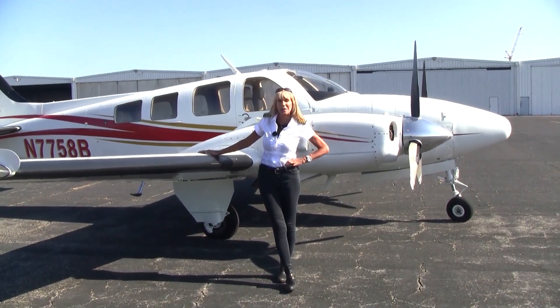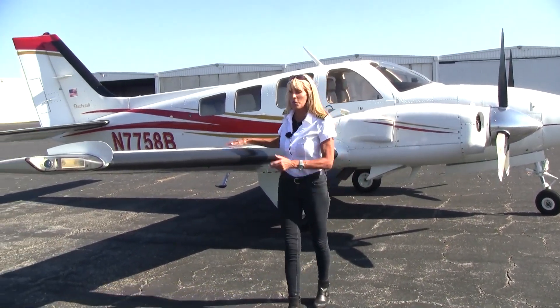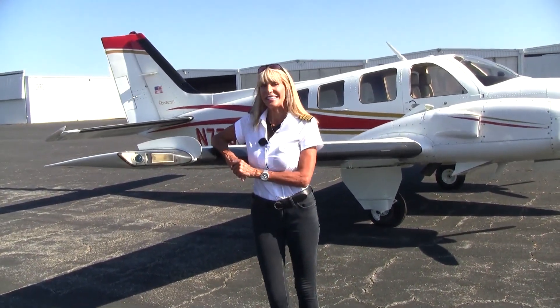With this being a P-Baron, we can go high — up to flight level 250. We're going to need known icing equipment, and yes, we have exactly that. Plus, we have long range fuel on board: 196 gallons.